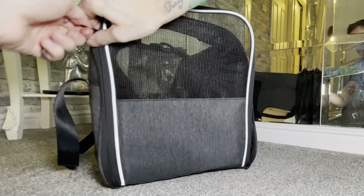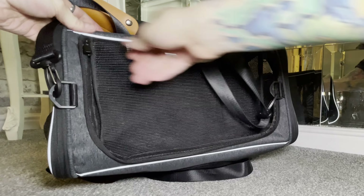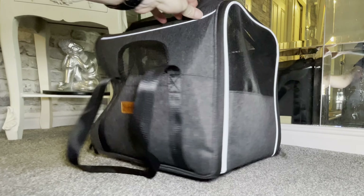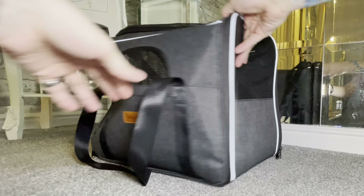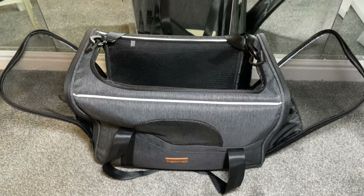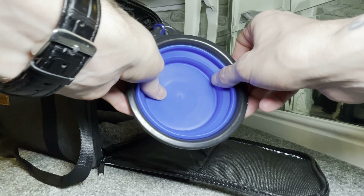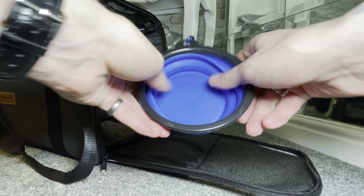You can use it as a handbag with a comfortable leather handle, or as a shoulder bag with an adjustable shoulder strap. It is suitable for transportation such as cars, trains, and planes. When using the cat travel bag in the car, you can fasten the seat belt to ensure the safety of the pet. The pet bag frame uses reflective strips to ensure safety in the dark.